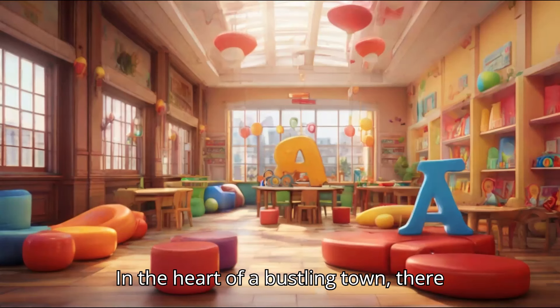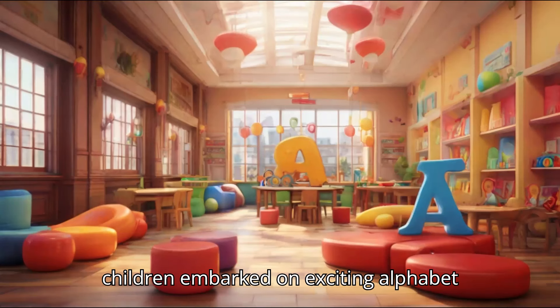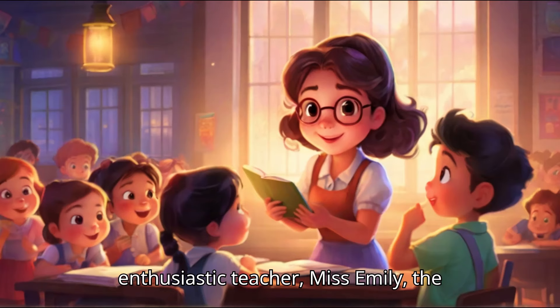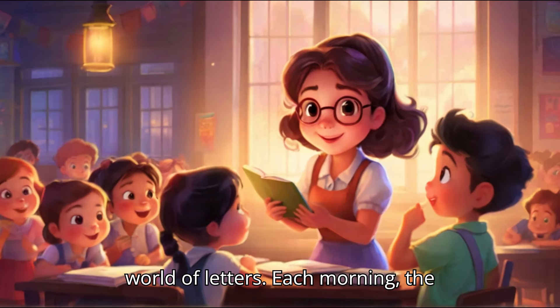In the heart of a bustling town, there stood a vibrant kindergarten where children embarked on exciting alphabet adventures every day. Led by their enthusiastic teacher, Miss Emily, the young learners eagerly dove into the world of letters.